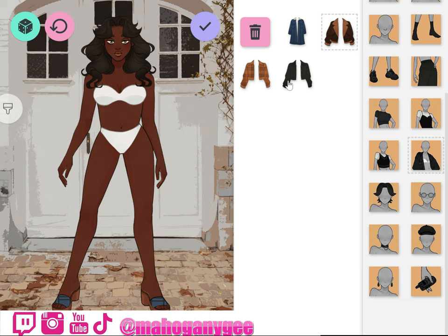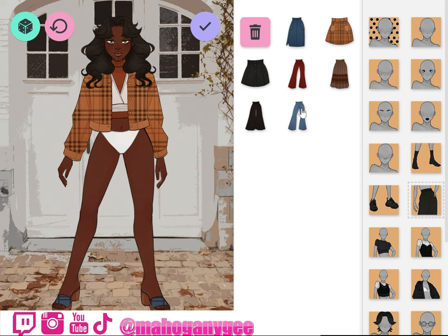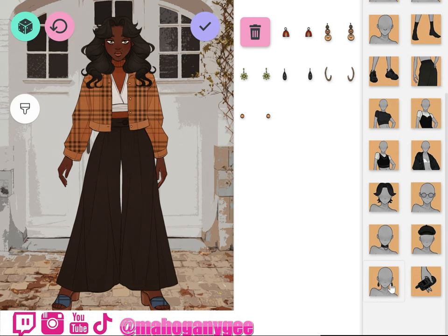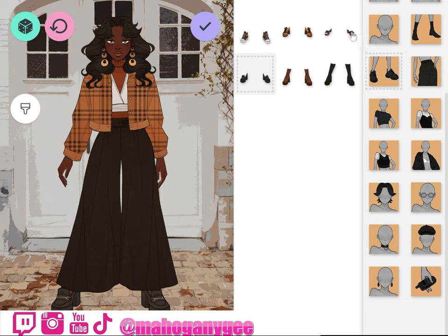Jacket — okay, no. All right let's see — oh, you can layer them, I like that! Skirt — not really. Jeans — yeah, was that a bell cut? I like that. Earrings — yes, I like that one.